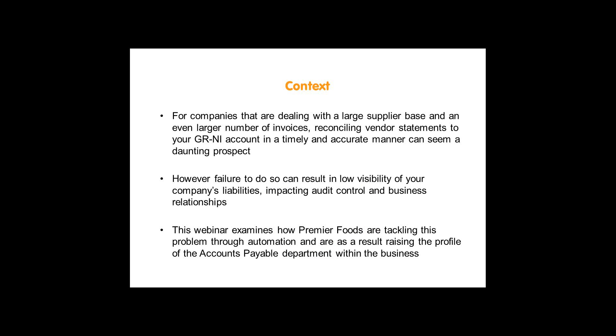Shared service centres are by nature very high-volume organisations that leverage economies of scale. They process a high volume of invoices and deal with extensive supplier bases. However, this means the problem around reconciling vendor statements to the GRNI accounts can be significant. The task itself is manual and not considered value-adding, so it comes low on the priority list. Failing to tackle this can result in low visibility of liabilities, audit control issues, and damaged vendor relationships. We are here today to examine how Premier Foods are tackling this through automation, raising the profile of the accounts payable department in the eyes of the CFO.